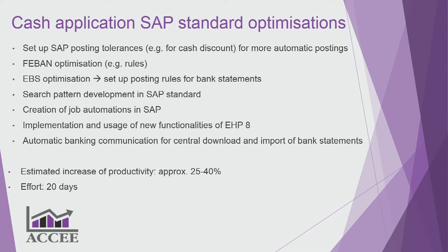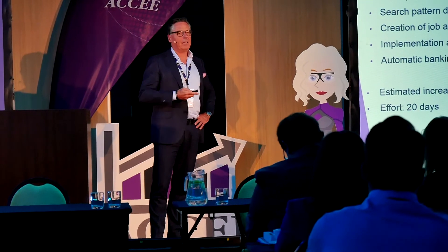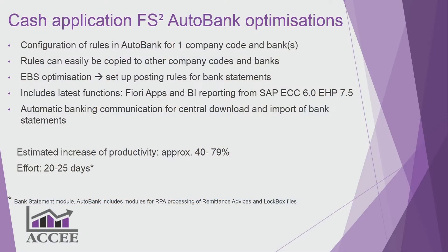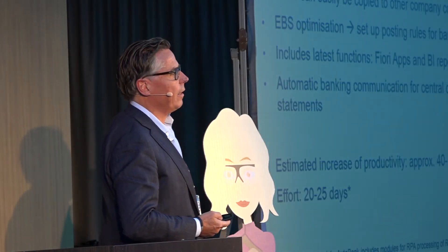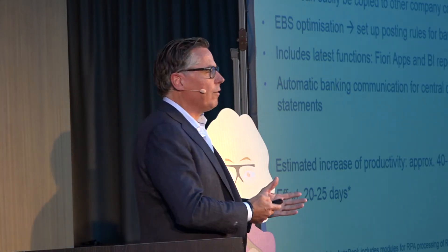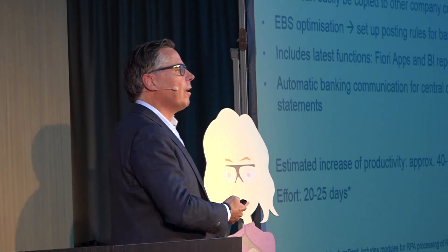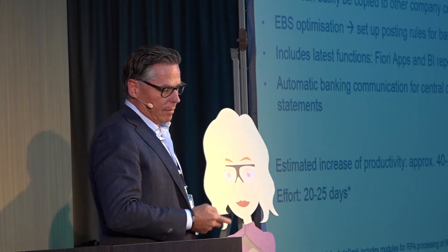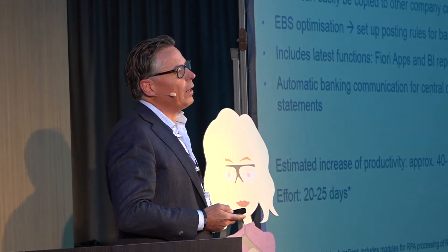With our Autobank add-on, key users — the business people who know the business — can configure the rules. You configure one company and one bank, and those rules are reusable for all other companies you add. It's very user-friendly, easy to monitor, and you don't have to go back to IT to add another algorithm — you can do it yourself, and it's unlimited. The hit rate is already high when you start a project.